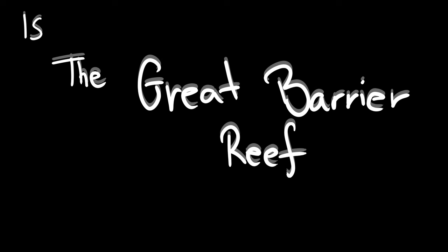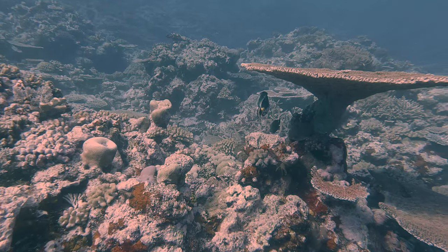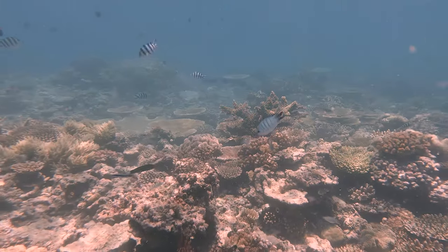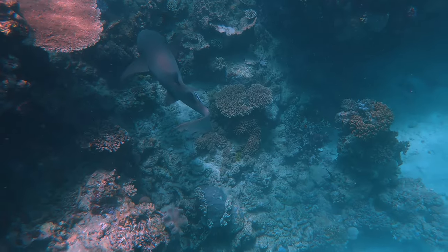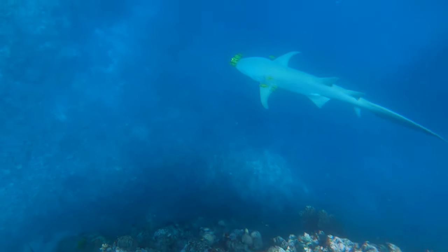As somebody who works in tourism on the Great Barrier Reef, the most common question I get asked is: is the Great Barrier Reef dead? And the answer to that is... no, it is not.